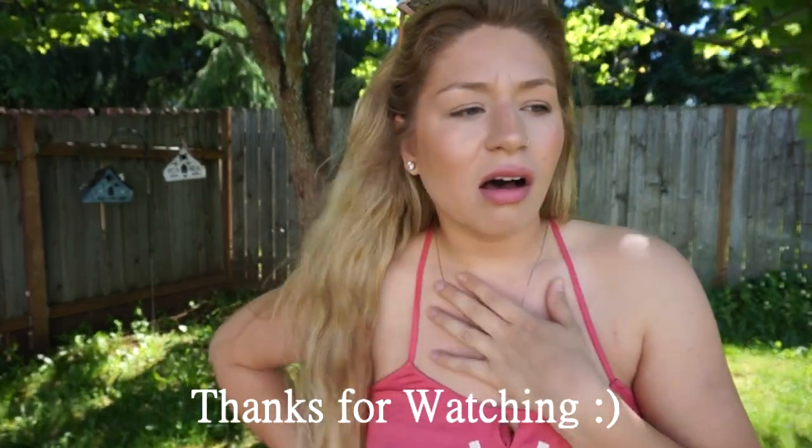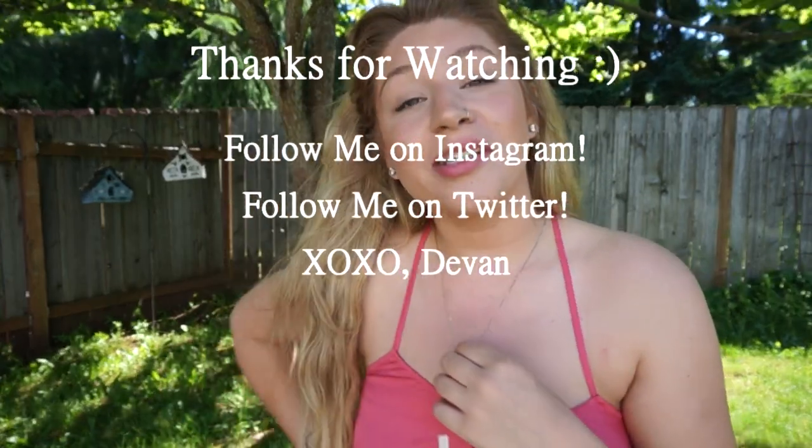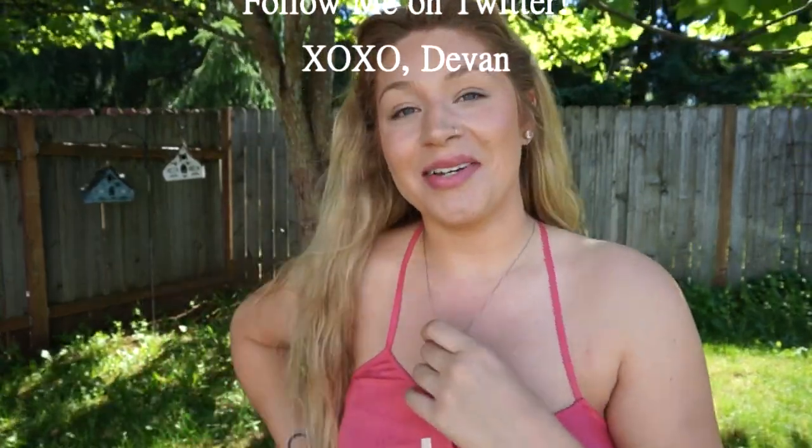That wraps up this video! I hope you guys enjoyed it. If you did, make sure you give me a thumbs up and let me know if you want to see more fashion-related videos — look books, hauls, that kind of stuff. I'm starting to get into fashion more because I feel comfortable wearing more things now. Thank you guys so much for watching and I'll see you in my next video!